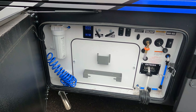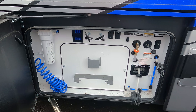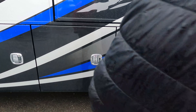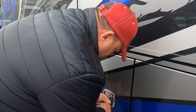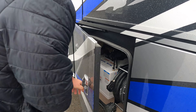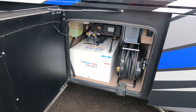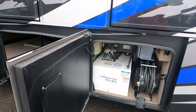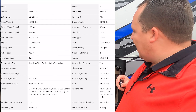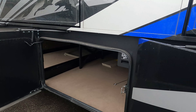Here's the wet bay — I love how Entegra does it: clean, nice, organized. You have a power reel for your fresh hose, black tank flush, and the Aqua-Hot 400D water heater with a 50-amp power cord reel and surge protector right there. There's no propane on this coach — it's an all-electric coach. Also features a Dirt Devil centralized vacuum system.